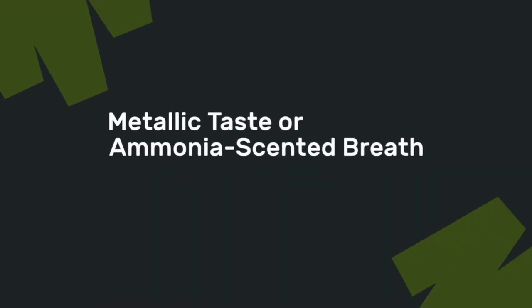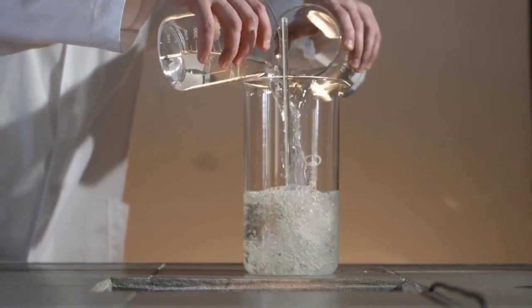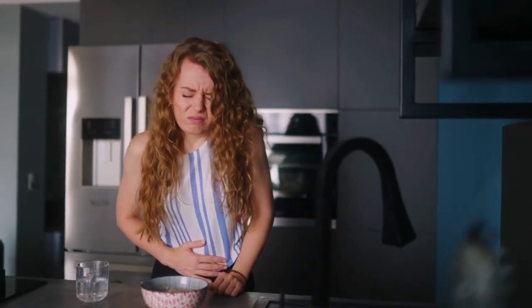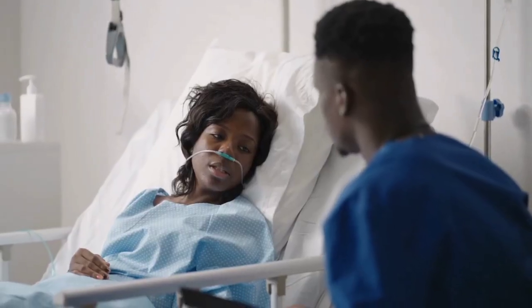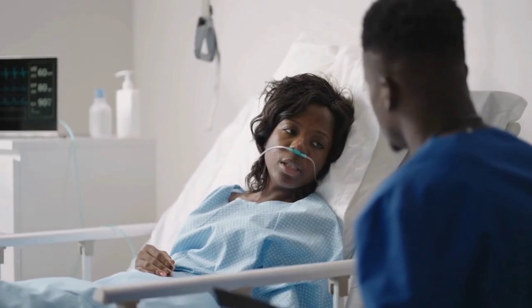Number six is a metallic taste in your mouth or ammonia-scented breath. When your kidneys can't filter out toxins properly, waste products build up in your blood, which can lead to a metallic taste, bad breath, or even a loss of appetite. If food doesn't taste the way it used to, or if you notice a strange taste in your mouth or breath, it's worth discussing with your doctor, as it could be related to kidney function.